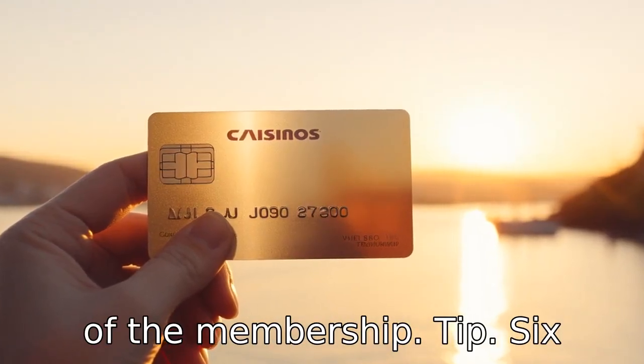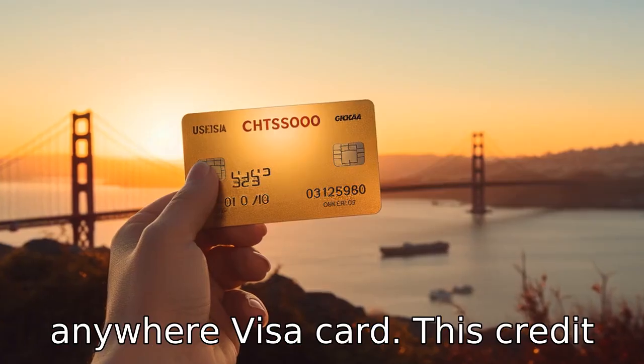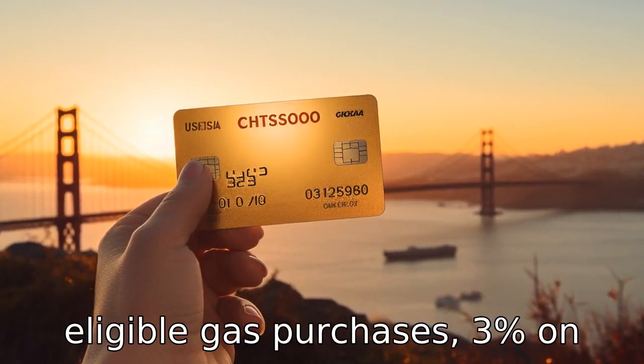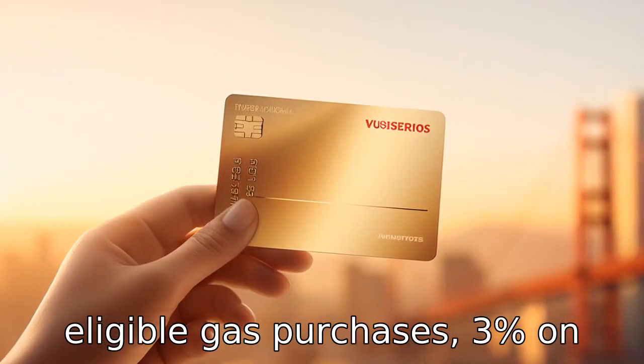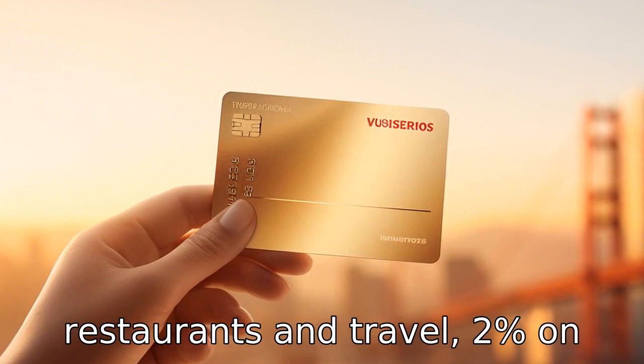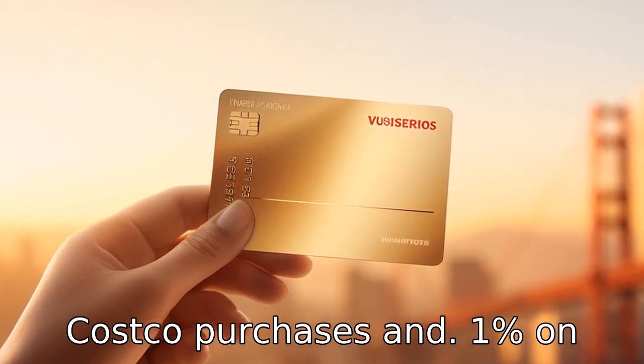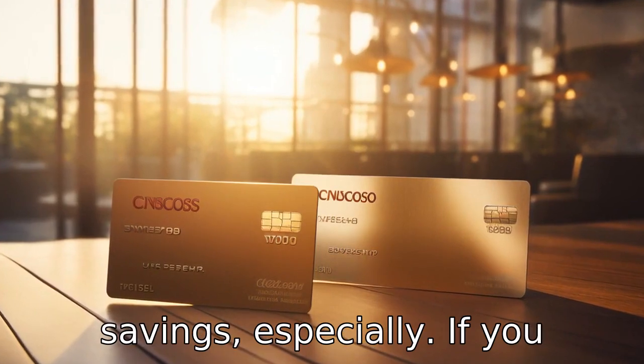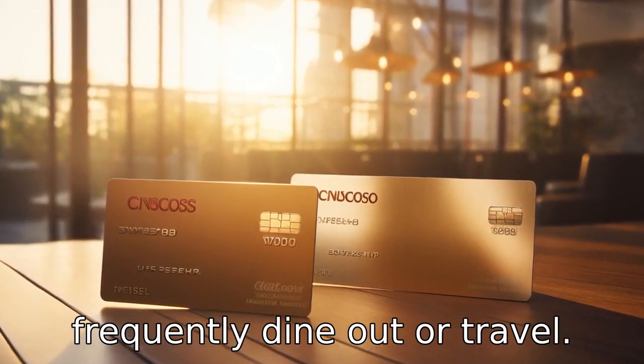Tip 6: consider getting a Costco Anywhere Visa card. This credit card offers 4% cash back on eligible gas purchases, 3% on restaurants and travel, 2% on Costco purchases, and 1% on everything else. This can translate into considerable savings, especially if you frequently dine out or travel.